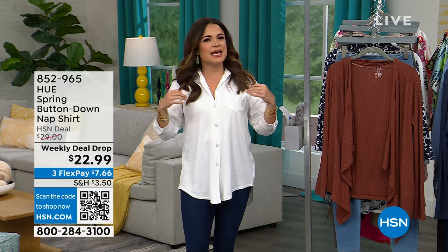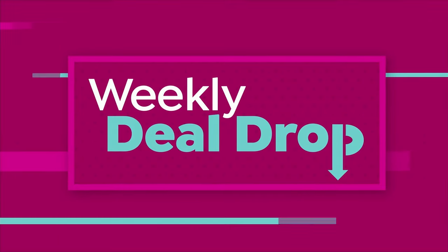We have fashion, we have beauty, and we have fitness, so we are definitely covering all of the territory together today. This first hour is all about the fashion from Hue — we are talking leggings and separates that are super high quality and fashionable, but very easy and effortless. Nothing will be too over the top; it's more easy everyday wear.